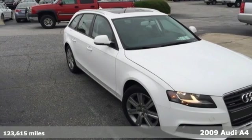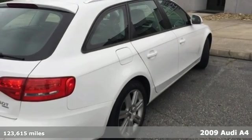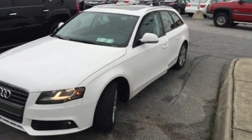Call this 2009 Audi A4 your foul-weather friend. This A4 is nimble and sure-footed in all conditions, and with its well-appointed luxurious cabin, it's exceptional, no matter what the weather brings.